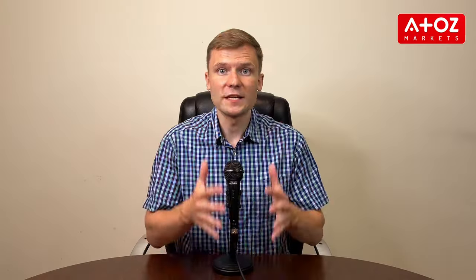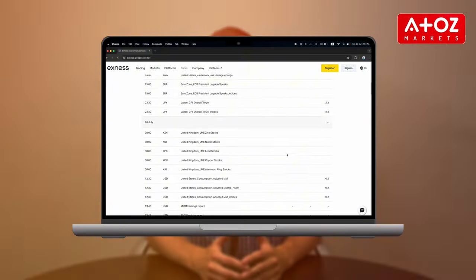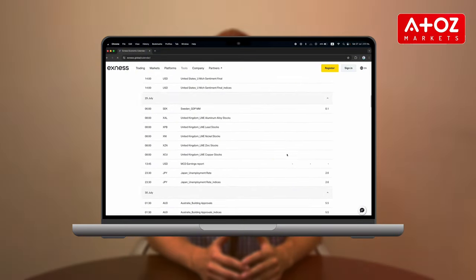Exynos also supports CFD crypto trading, providing a dynamic environment for trading digital currencies. Finding the best indicator for gold trading is crucial for gold traders, and Exynos offers numerous analytical tools to help you make informed decisions. The Economic Calendar keeps you updated on critical financial events that could impact the markets. Additionally, you can choose to trade on the app — the Exynos Trade App allows you to trade on the go, ensuring you never miss a trading opportunity.